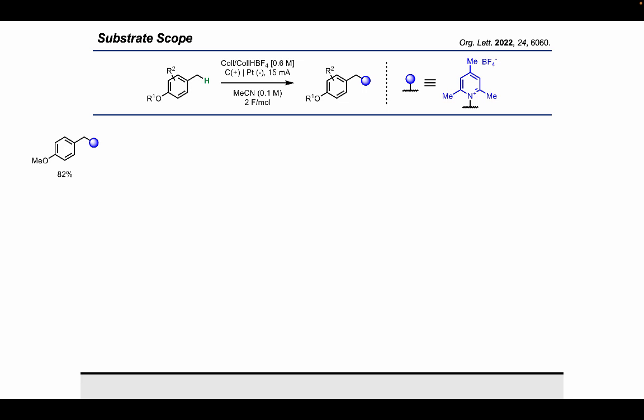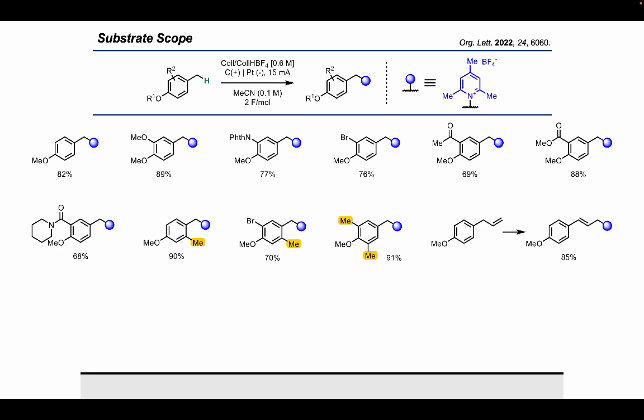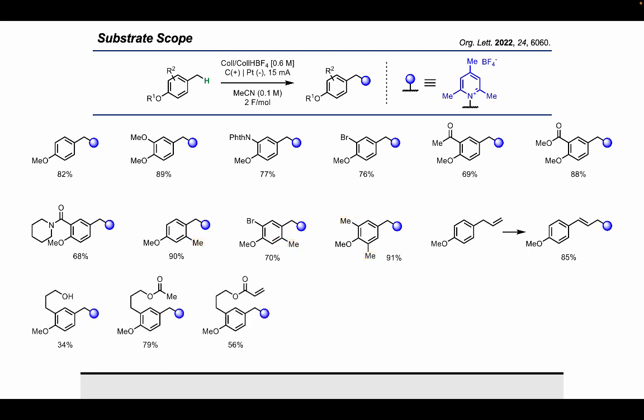With an optimized reaction in hand, we set about exploring the substrate scope. We added various electron-donating and electron-withdrawing groups to the ring and found site-selective benzylic collidination in good yield — even in substrates where other C-H bonds could also be oxidized, such as amides. When our molecule had multiple benzylic C-H bonds, collidination occurred exclusively at the benzylic position para to the methoxy group. We also observed that allyl substituents led to isomerization giving a styrene product, and pendant alcohol substituents led to lower yields, which were restored by acylating the alcohol.